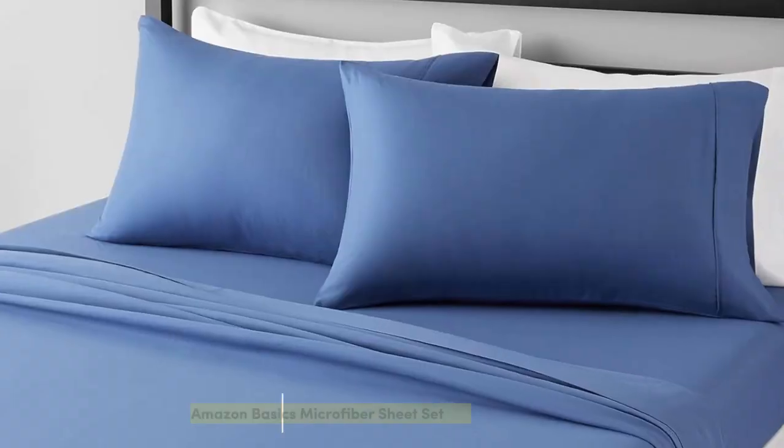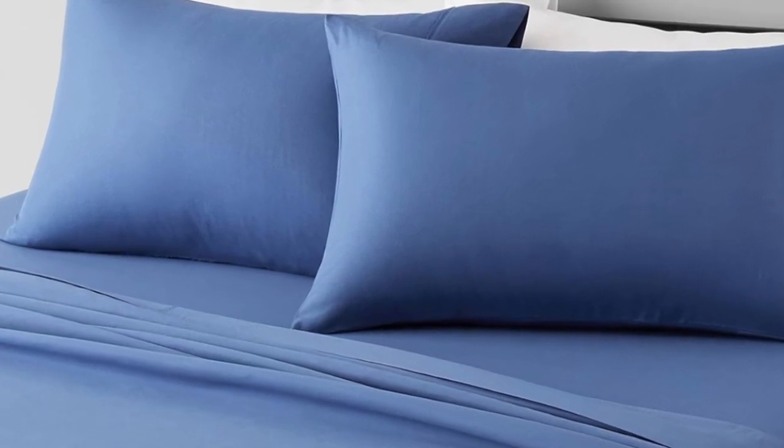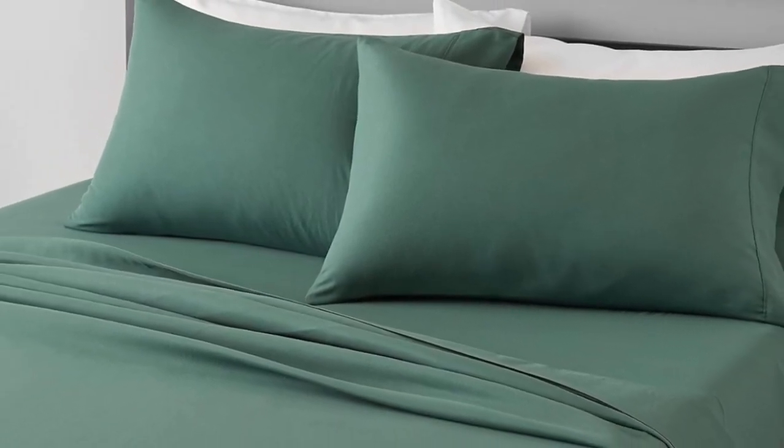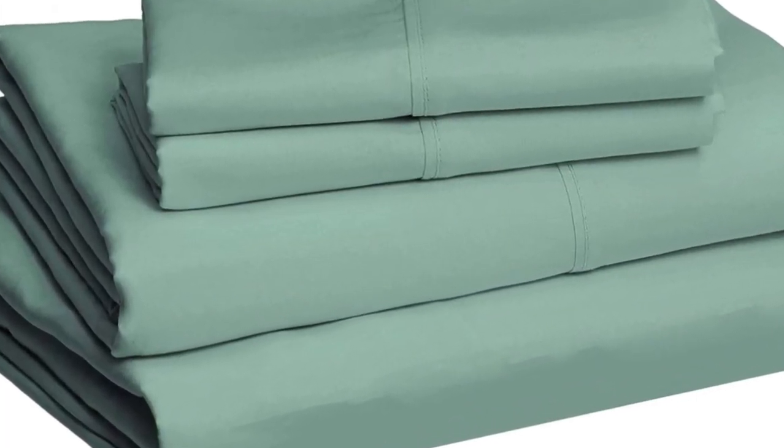Number 4: This Amazon Basics set is an incredible value at just over $20. In our textiles lab tests, the material scored high in durability for pilling, shrinkage, and fabric strength. Our consumer panel also gave it high marks for softness, though a few testers thought the material felt thin and flimsy, especially compared to other fabrics.